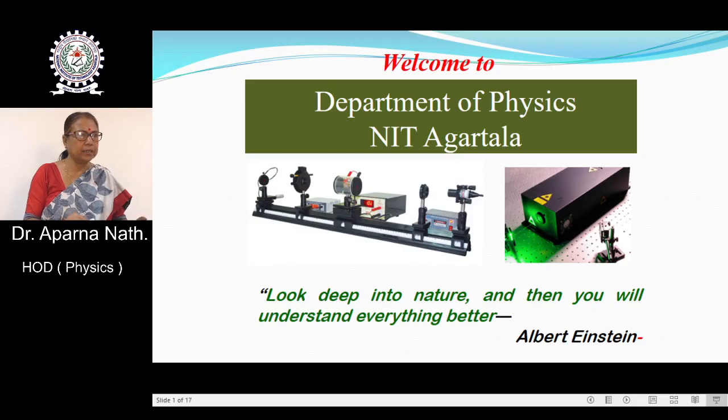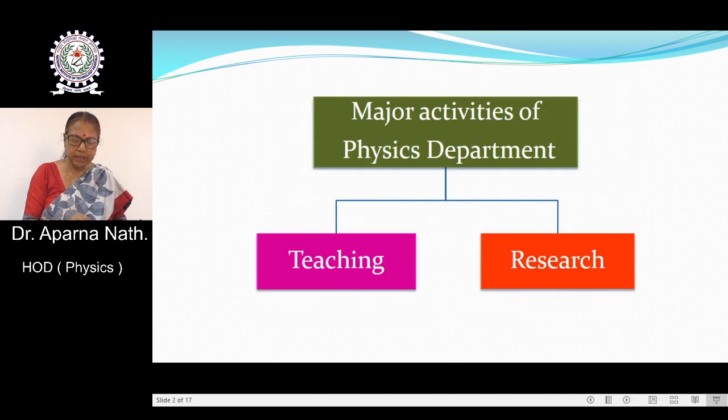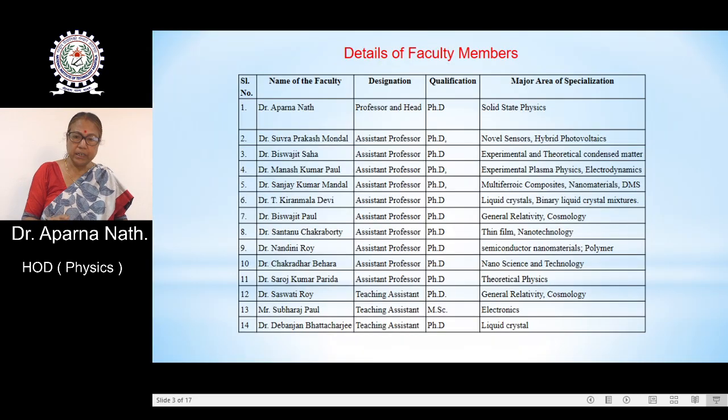The major activities of the physics department can be categorically divided into teaching and research. To talk about the teaching activities, let us first discuss in detail about the faculty members. We have 14 faculty members, almost all of them having a PhD degree in different specializations of physics.